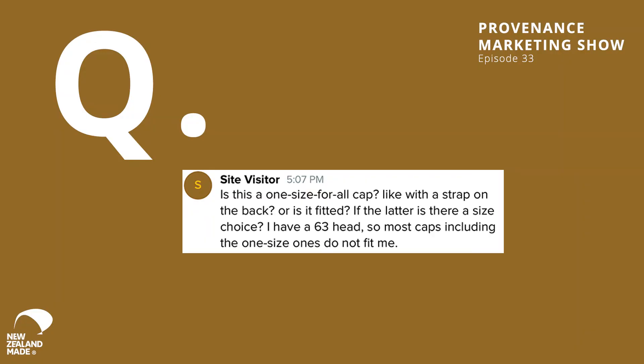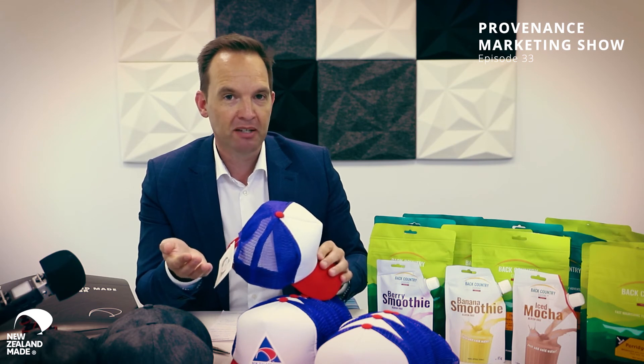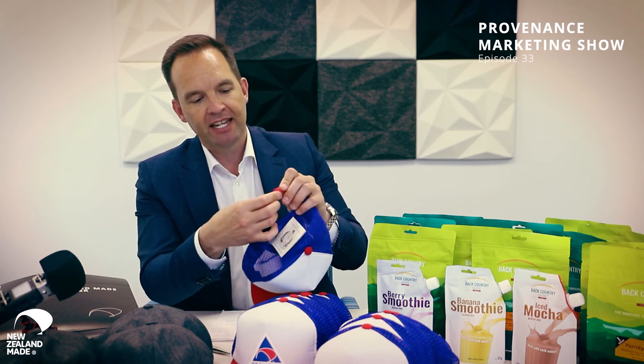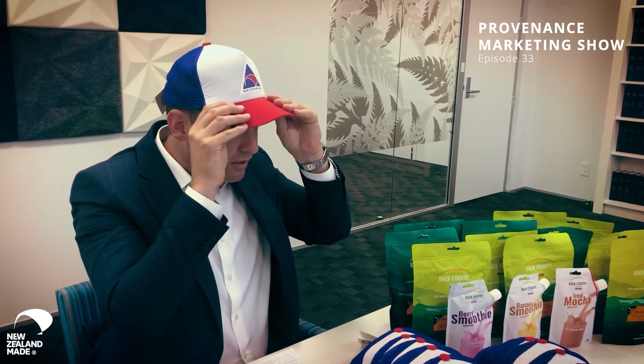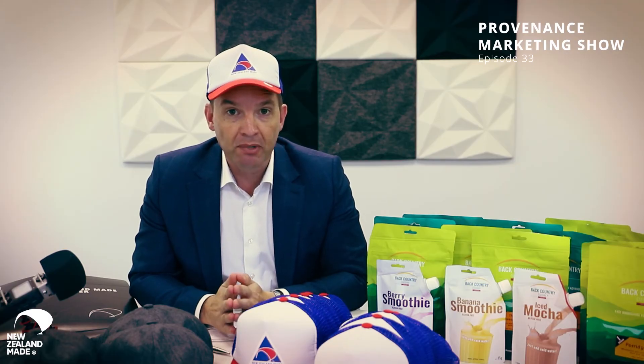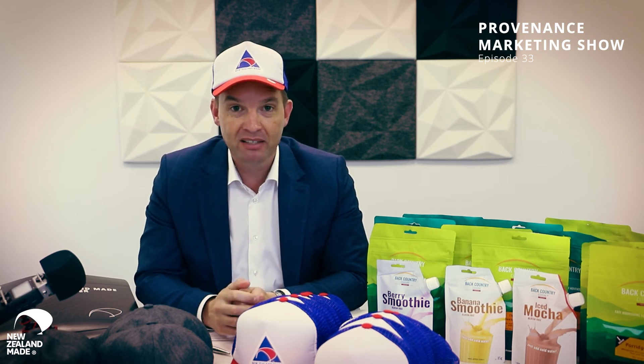Just before we go, let's do that Q&A. Question: Is this a one-size-fits-all cap with a strap on the back, or is it fitted? I have a size 63 head, so most caps including one-size ones do not fit me. The cap is one-size-fits-all, but one-size-fits-all almost invariably misses some people. At the back you've got a standard red clasp — at the last two holes, that's fitting my head, no problem at all. However, Sir Graham Lowe, who was on the AM show, this cap couldn't fit him no matter how large we went.